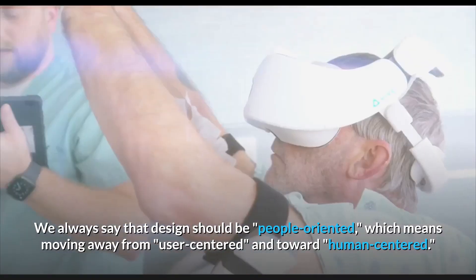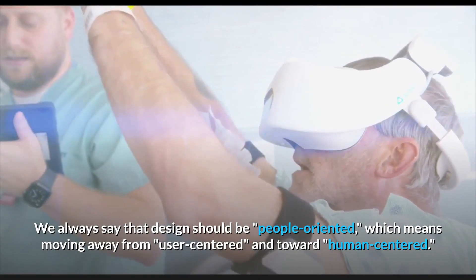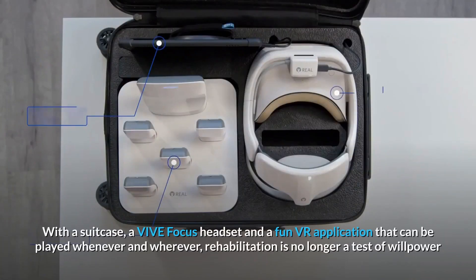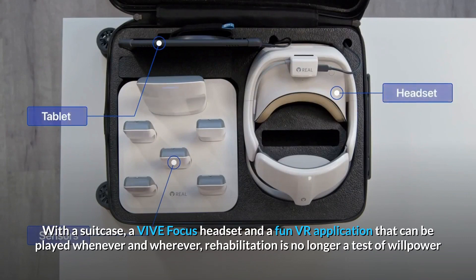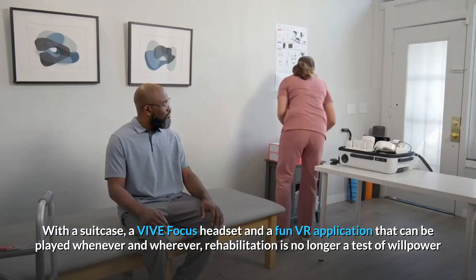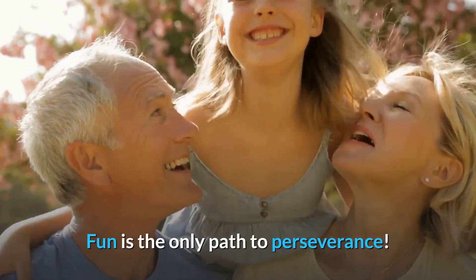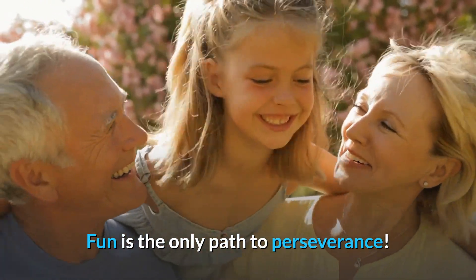We always say that design should be people-oriented, which means moving away from user-centered and towards human-centered. With the suitcase and VIVE Focus headset, it's a fun VR application that can be played whenever and wherever. Rehabilitation is no longer a test of willpower — fun is the only path to perseverance.